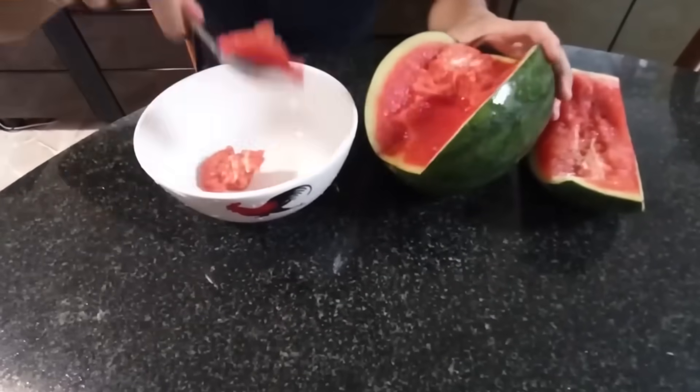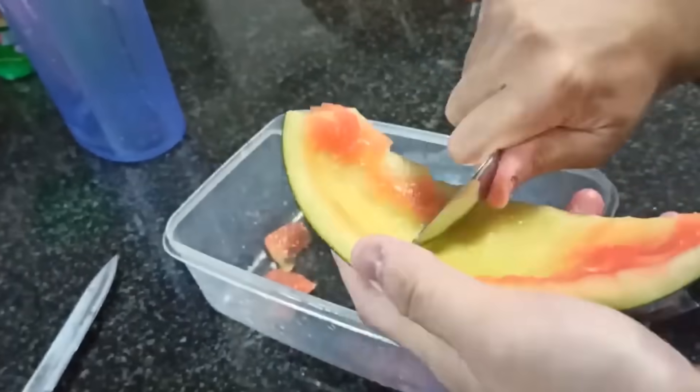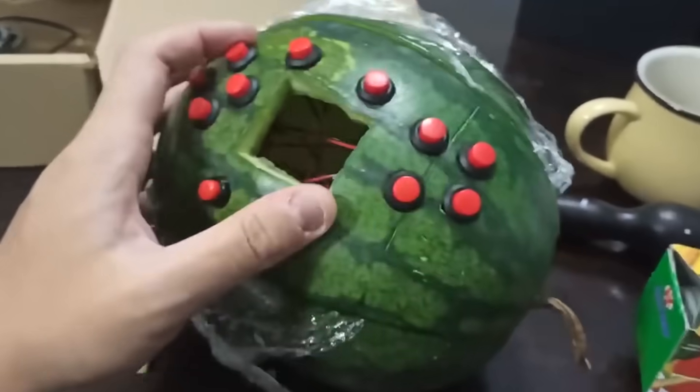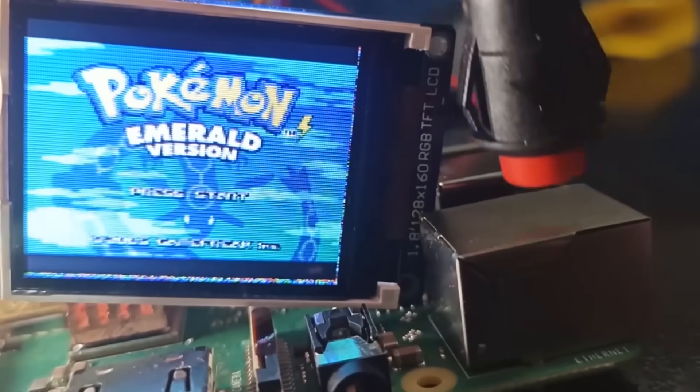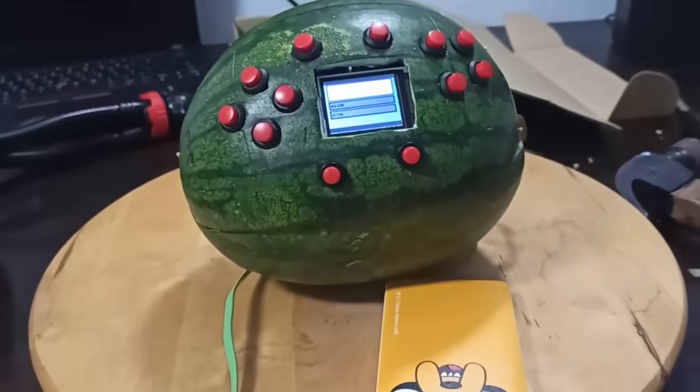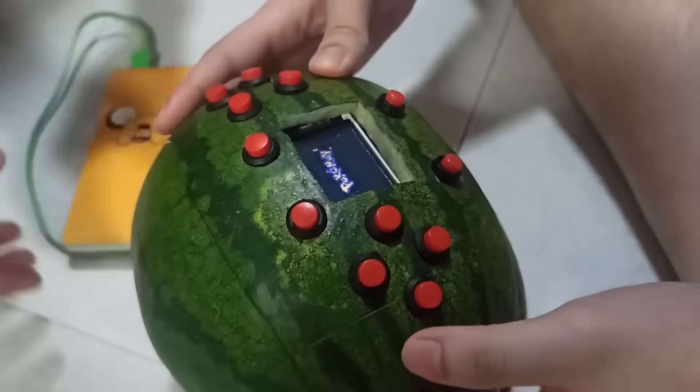In addition to a watermelon, he used a Raspberry Pi single-board computer, a screen, buttons, and speakers. The Melon Boy is powered by a power bank. The system successfully runs the game Pokemon Emerald, which was released for the Game Boy Advance in 2004.